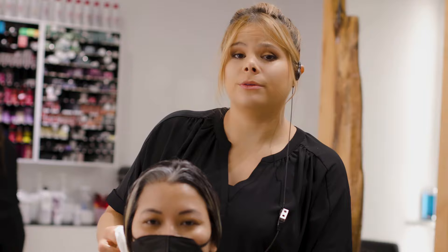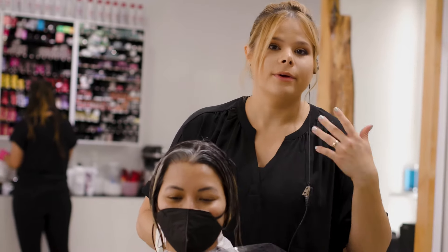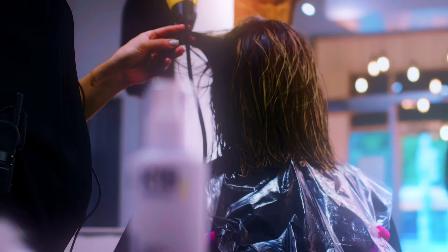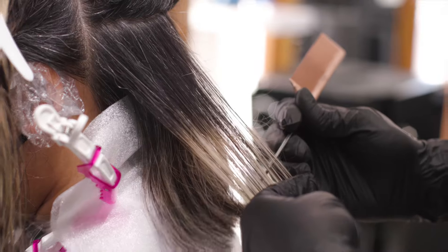The Malibu treatment is used to remove buildup on the hair. I saw Jack Martin, a colorist I follow and admire, swearing by it, and then I realized that the hair bleach is a lot easier once that's done.